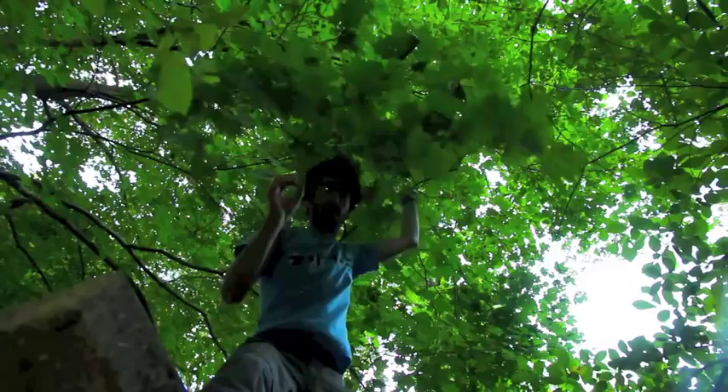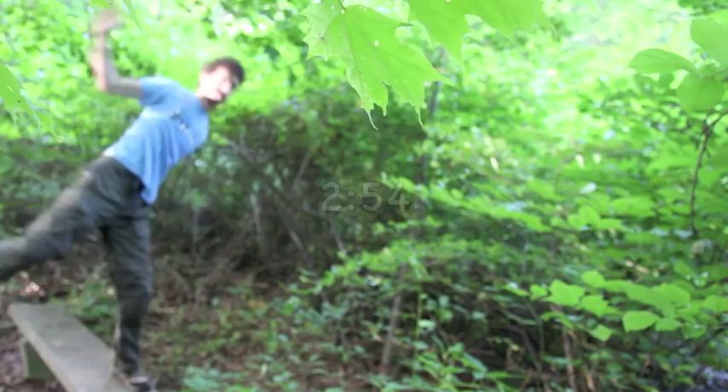Over there, there's a dead spider stuck to that leaf. It's a victim of mind-controlling fungus. It took over its mind, made it go to that leaf. The fungus popped out, and the spores are going looking for new hosts.